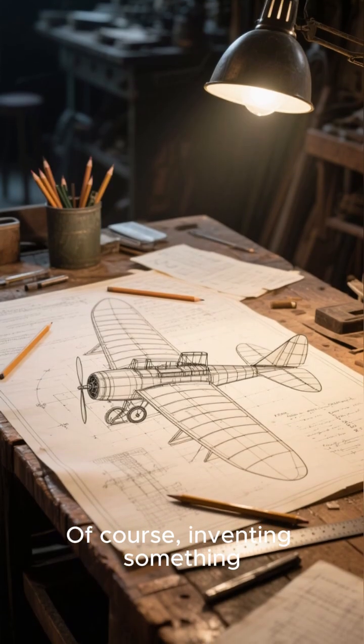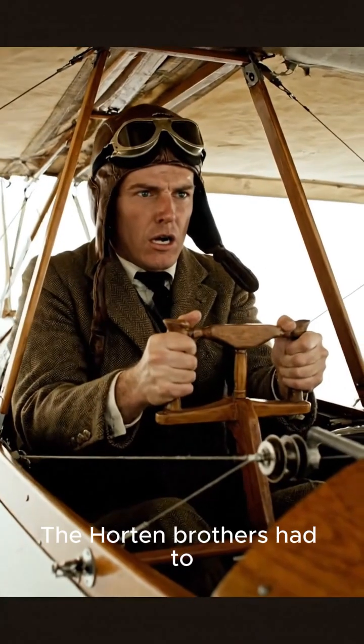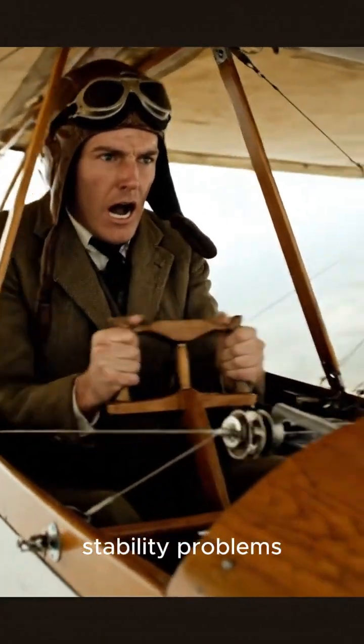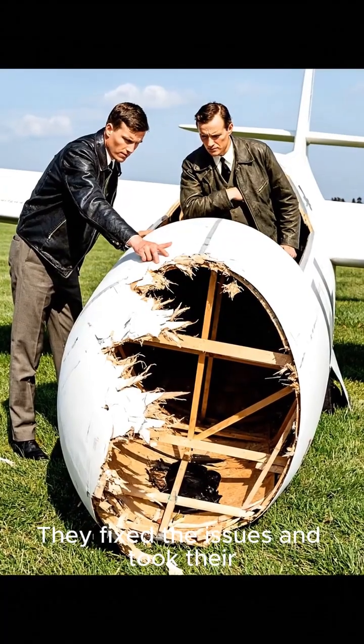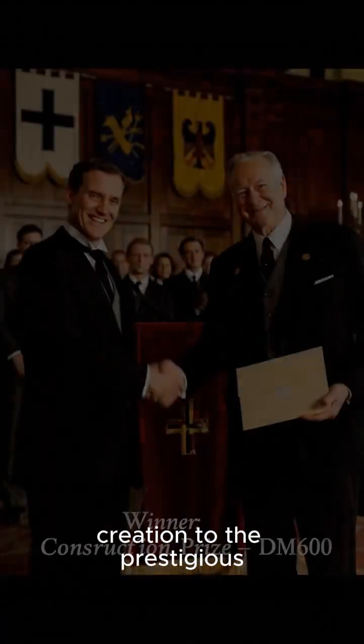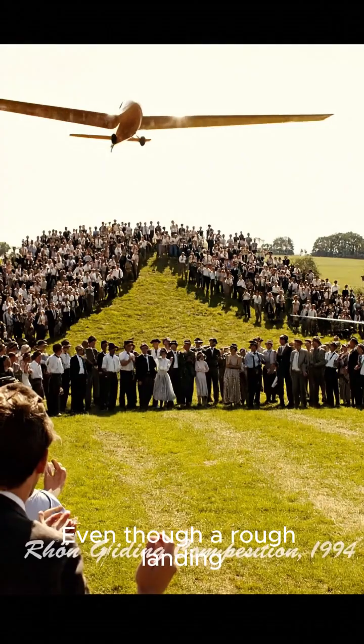Inventing something so radical wasn't easy — the Horten brothers had to wrestle with control and stability problems. But they were determined. They fixed the issues and took their creation to the prestigious 1934 Rhön gliding competition.